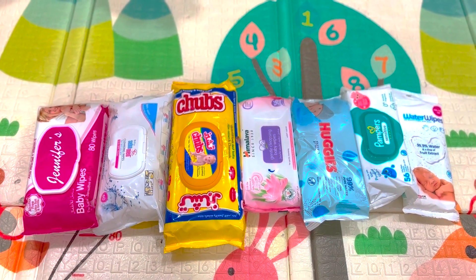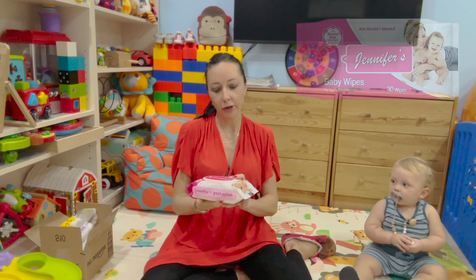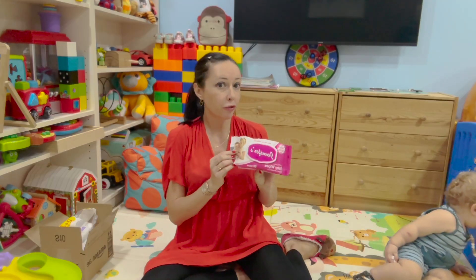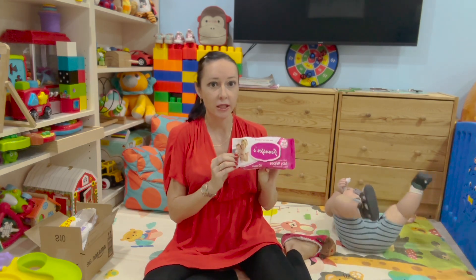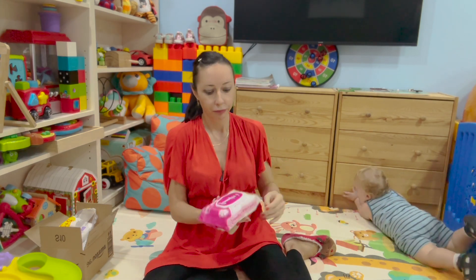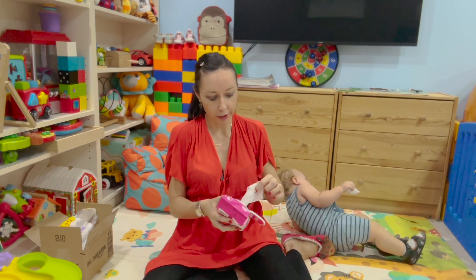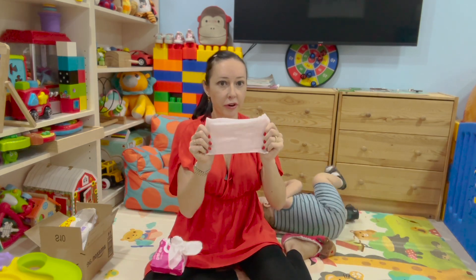Let's start with Jennifer wipes. These wipes normally come in a pack of 80. They have aloe vera gel plus vitamin E and are really good for baby sensitive skin. I would suggest these wipes as number one for newborns and babies below six months old. They are really economically proven wipes — the cheapest on the market and easy to use.